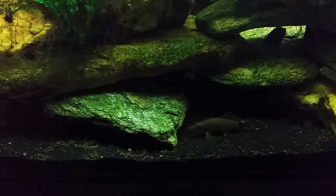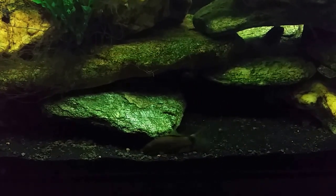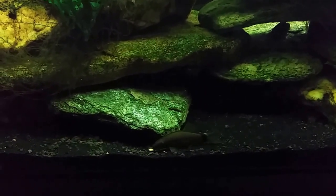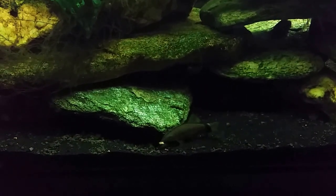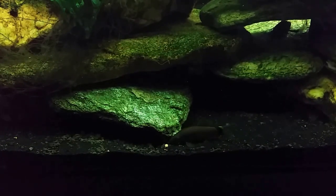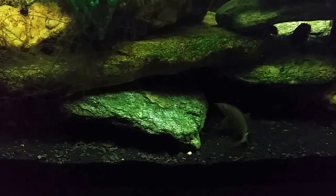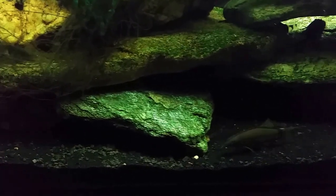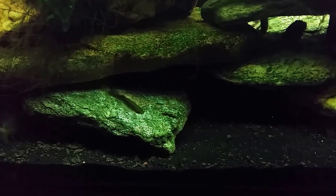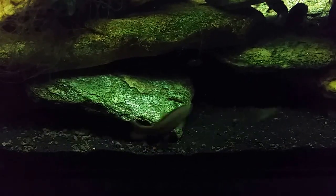Hey everybody, tonight I want to shoot another video in my 'fish I would never buy again' series, and I'm really hoping we at least get a glimpse of this fish — we're probably not. Oh, we just got it! That's the best look I've had of it in a while. Look at this little face again. Wow.